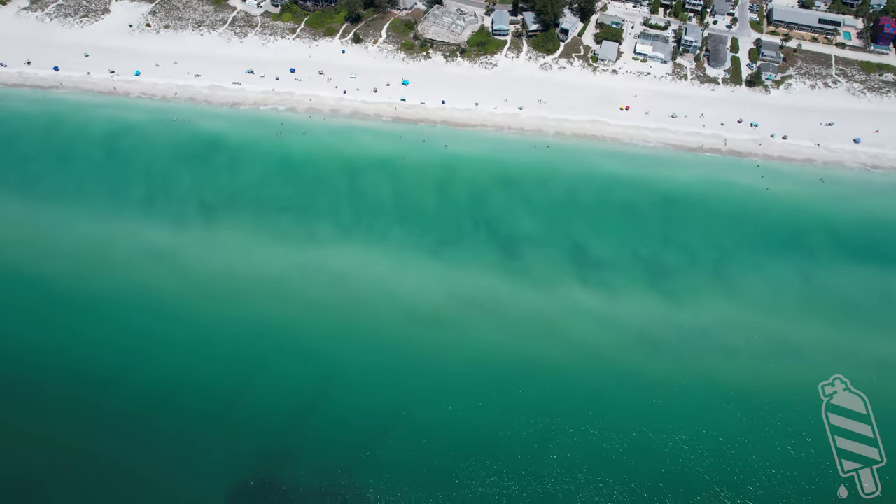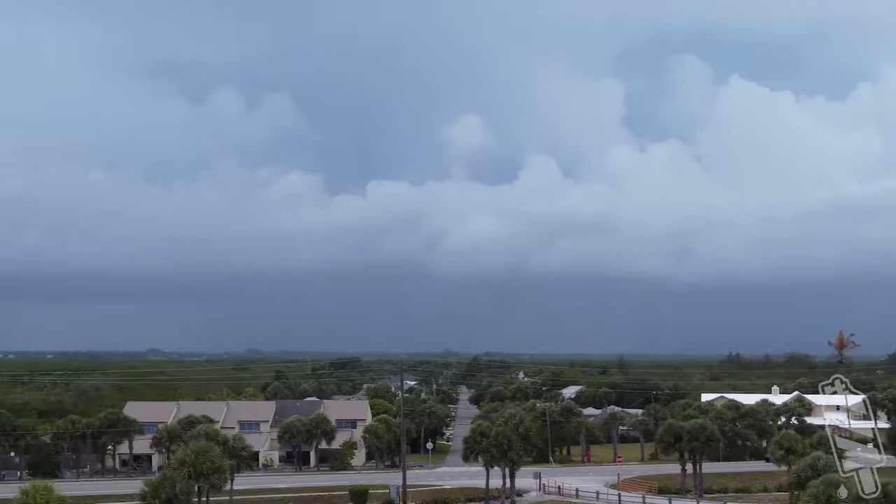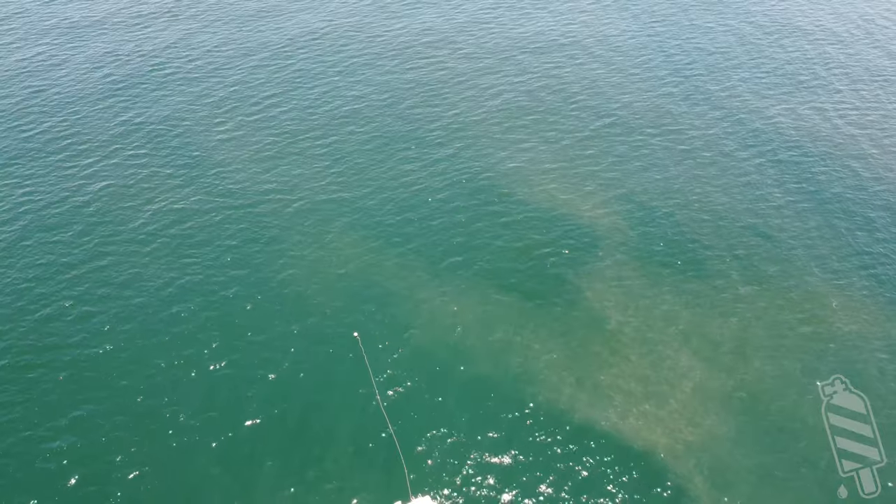The water may look aquamarine and clear from the beach, but Florida's Gulf Shores can be misleading. Although visibility can reach over 20 feet sometimes, it can just as easily be one or two feet. For best odds, avoid diving after a storm, heavy winds, or when red tide is present.